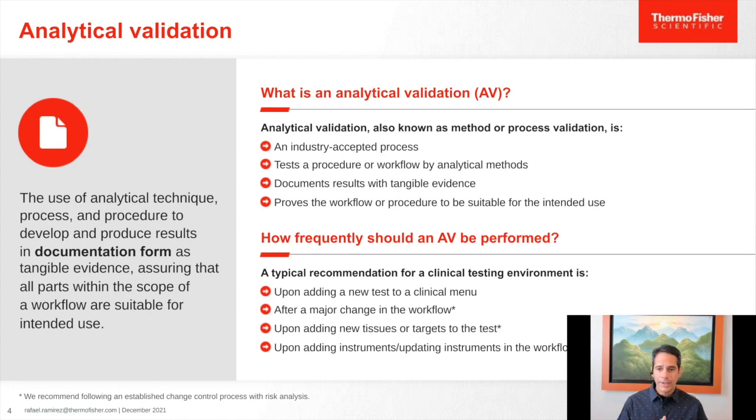When is analytical validation necessary? It is most evidently necessary before adding a new test to a clinical menu. Laboratories must also be conscious that after they have a set assay, there can be changes — different chemistry, new instrumentation, or added targets to panels. Those variations or deviations from the original validated assay need to be assessed and re-evaluated. This could require full revalidation, or just a study documenting the different process and comparing results, but the important part is that there must be that revalidation.